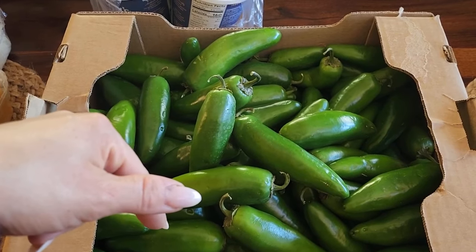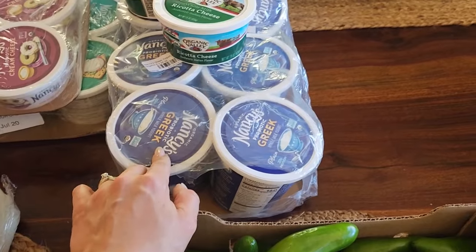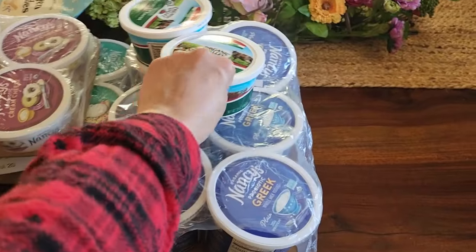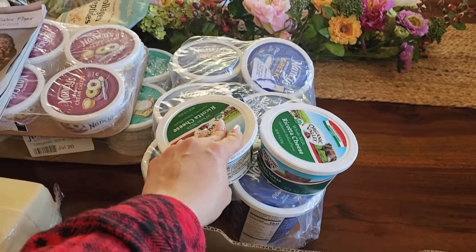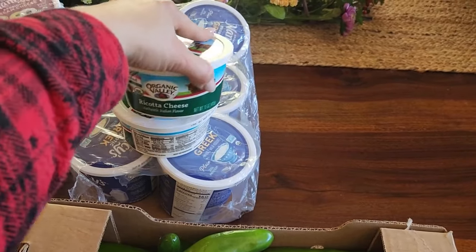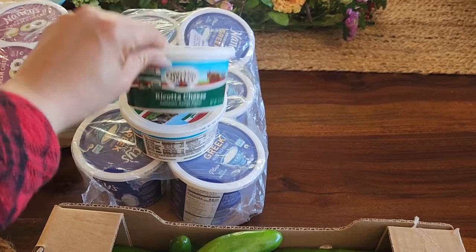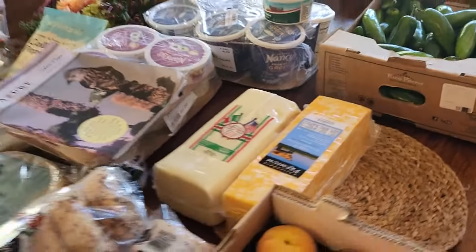These might just turn into jalapeño poppers for the freezer at this point. They also had Greek yogurt — Nancy's brand. I had no idea they sold Greek yogurt. It's a little more pricey than what I usually buy — I normally get the Greek Gods honey vanilla at Sam's Club. But I already did a Sam's Club run — it was $1,500 or more — and I forgot to add ricotta, so I have two tubs of ricotta cheese from Azure Standard this time.